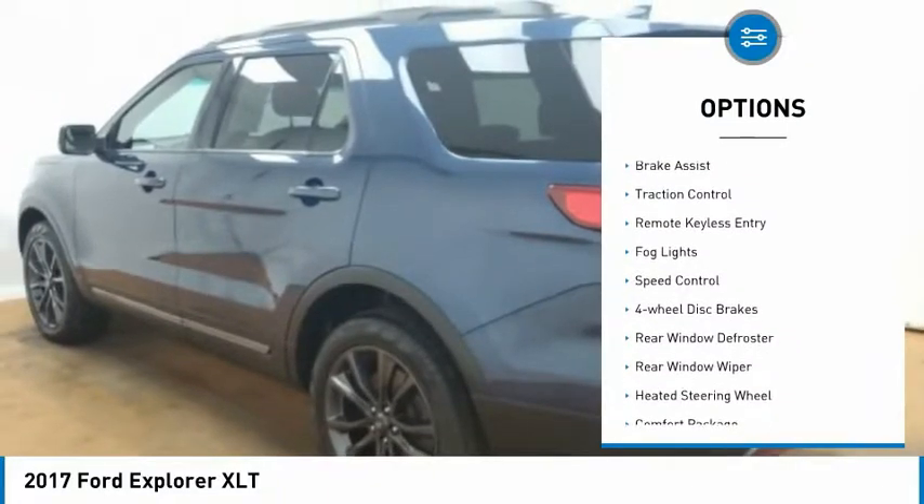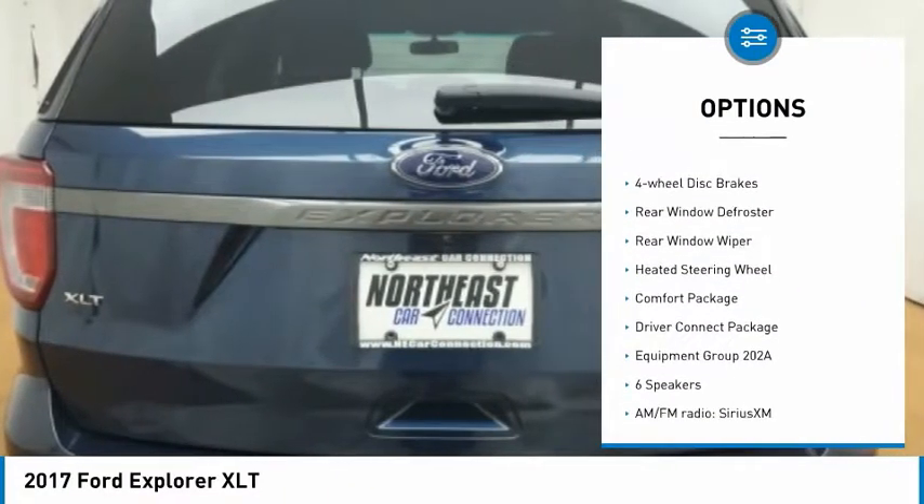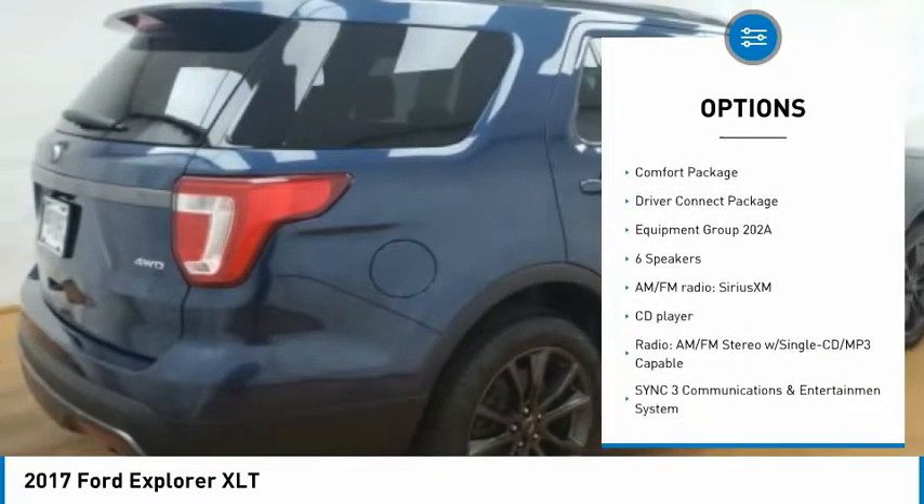Electronic stability control. Brake assist. Traction control. Remote keyless entry. Fog lights. Speed control.